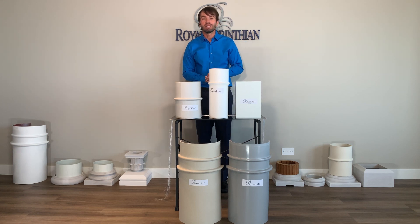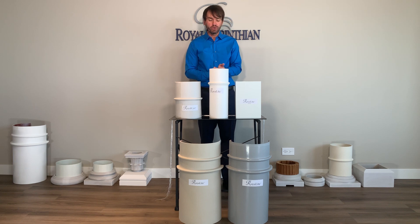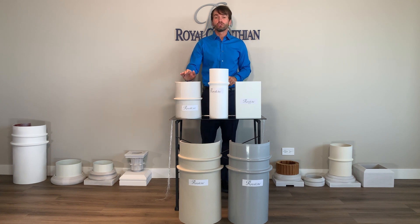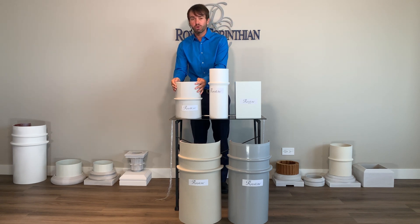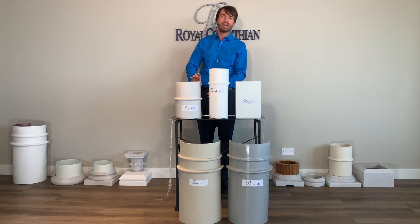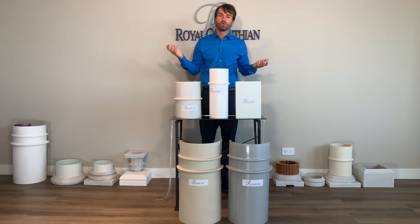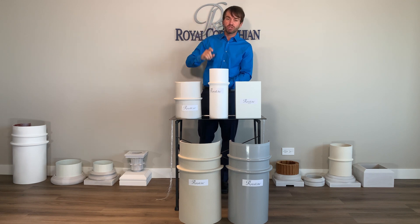Our non-tapered round columns have the astragal attached to the neck. A lot of manufacturers send those to you loose, so that's more work for you. Something that's very important to a lot of consumers is that our caps and bases are made from the same material as the shaft for the majority of our products. So if you order a Royal Cast fiberglass column, you're going to get a cast polymer marble composite cap and base. That's important especially for painting — if you have a polyurethane cap and a polymarble composite shaft and a synthetic injection base, all three of those materials are going to react to temperature and weather differently, expanding and contracting differently, which might create separation in the paint between the connection points.